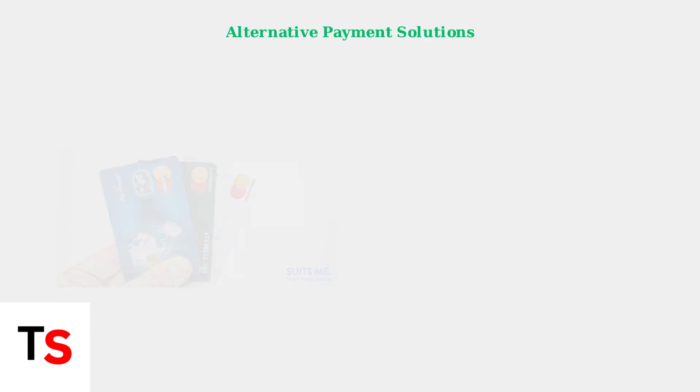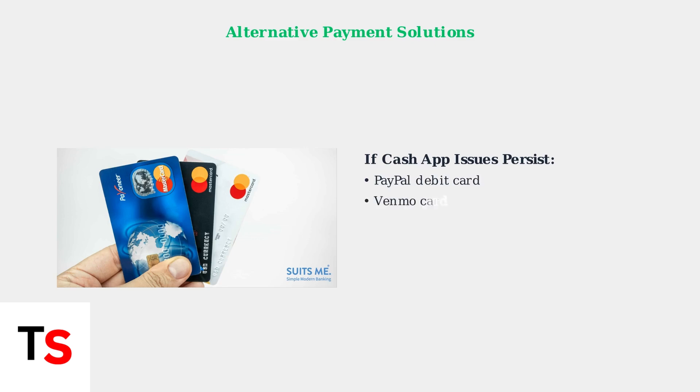If Cash App support is unhelpful or the problem persists, consider alternative digital payment methods. PayPal, Venmo, Chime, and other financial apps offer similar debit card services. You can also explore prepaid debit cards or traditional bank debit cards as reliable alternatives.